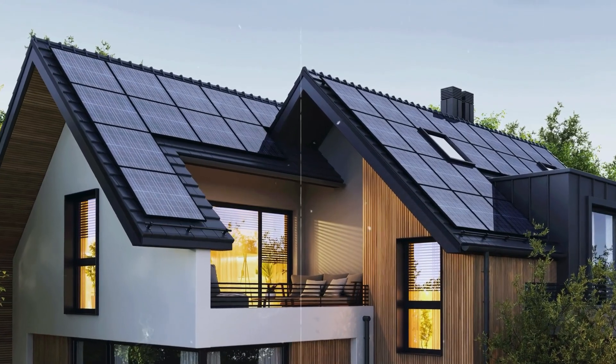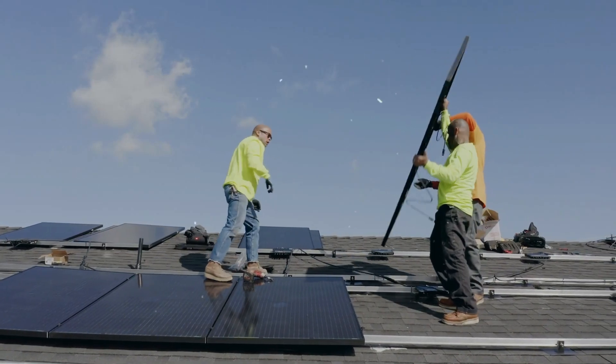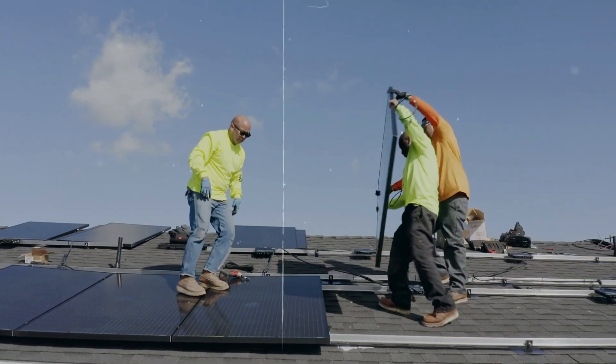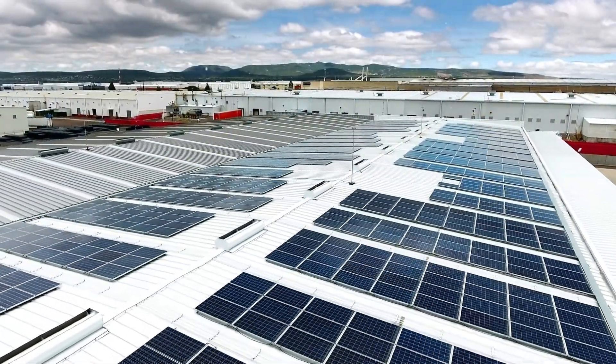First, there's a consultation and system design. A qualified installer will assess your energy needs and roof, and design a system suited to your property. Once approved, the installation is scheduled.